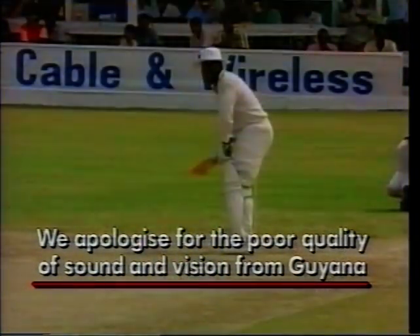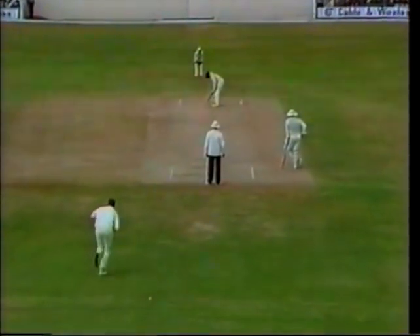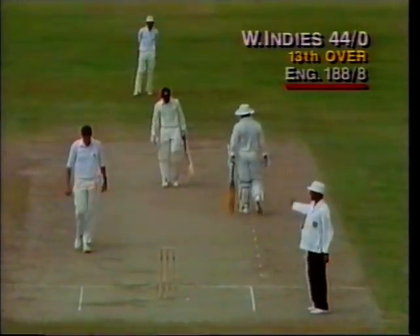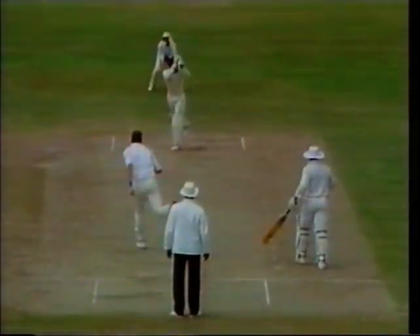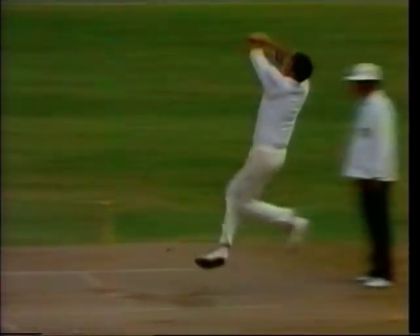At this point there were problems with communication by satellite, but the quality of the cricket never dropped. Fraser bowling. Carlisle Best is beginning to look a magnificent player. This is almost his favourite shot - possibly a little too straight - but he's just in front of it, normally clicks it off his hip, and normally doesn't even look in the direction the ball is going.